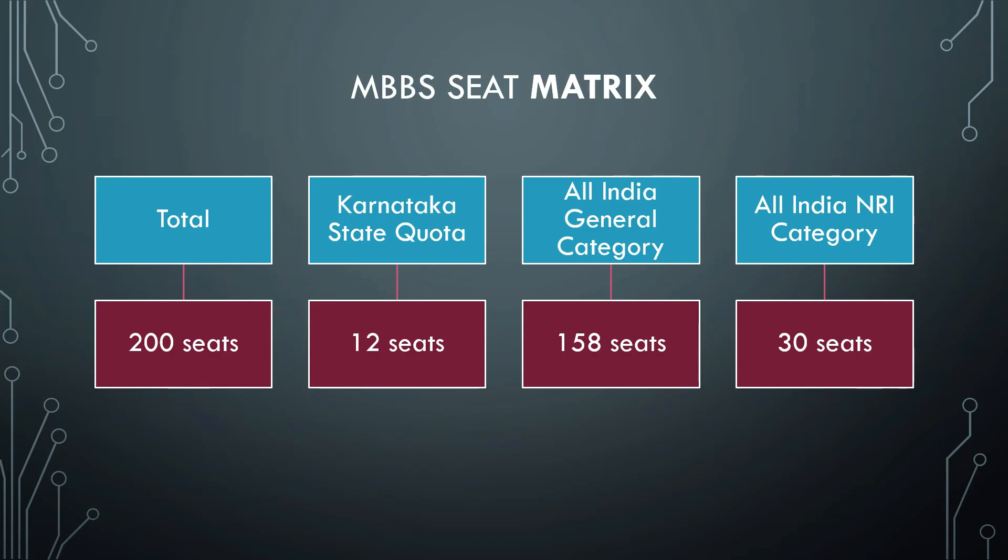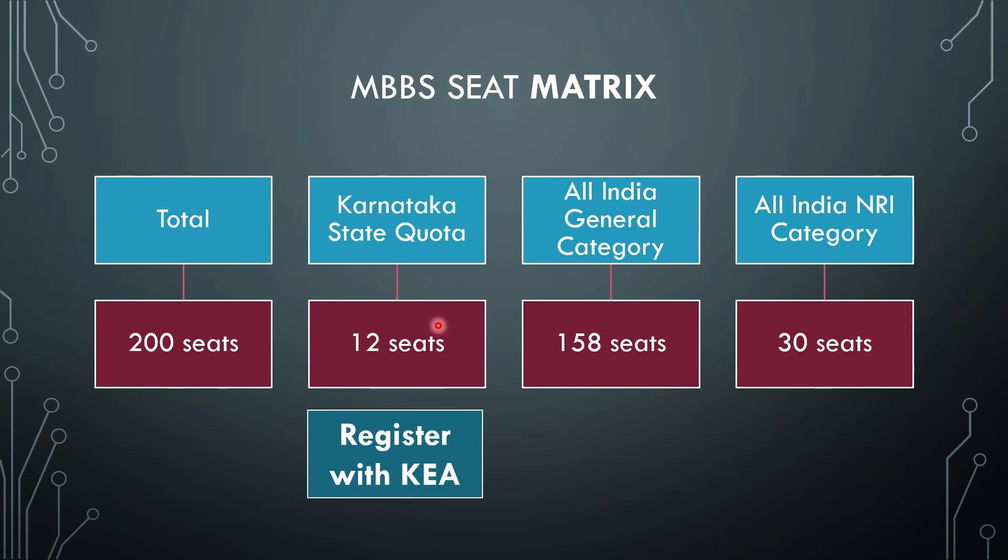First, the seat matrix. There are 200 MBBS seats available in this college. Out of these 200 seats, 12 seats are reserved for Karnataka state students under the Karnataka state quota. Then we have all India general category under which 158 seats are available, and all India NRI category for which 30 seats are available.